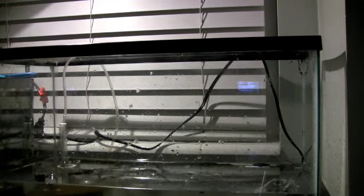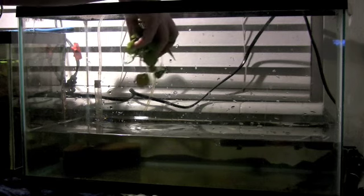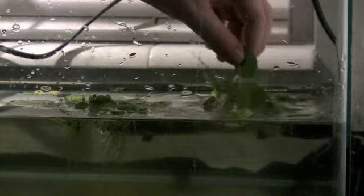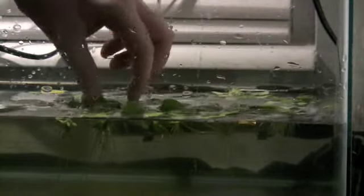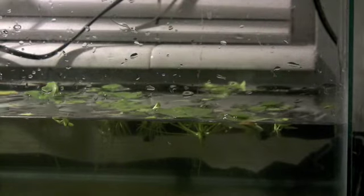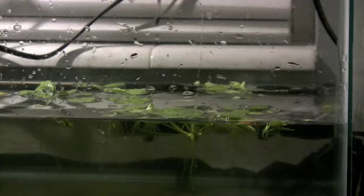From personal experience, live floating plants for bettas are a must for spawning. Here I have some frogbit, but there are many other plants you can choose from — last year I used hornwort or foxtail, for instance. Live plants help culture infusoria, an important food source for the first few days of the fry's life.